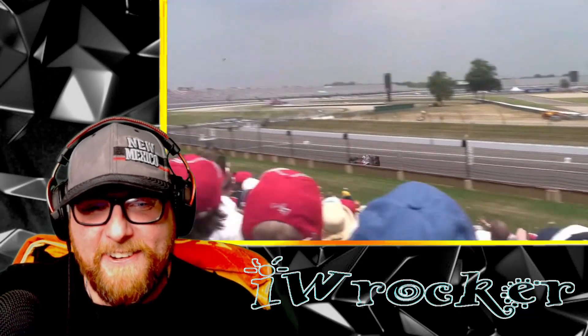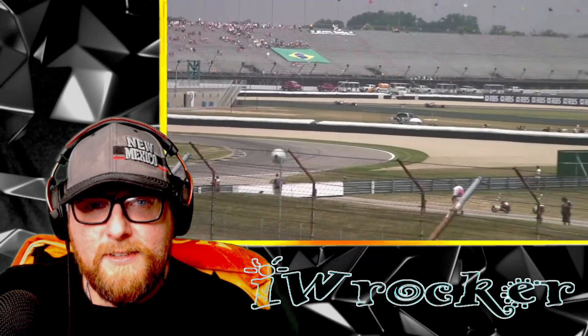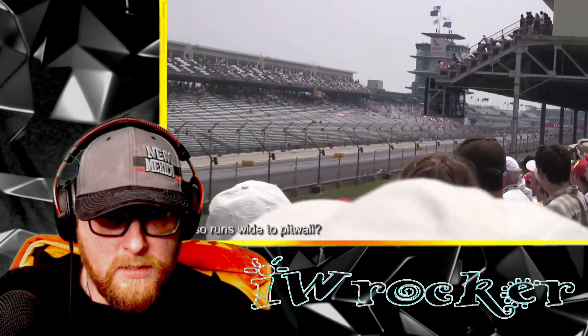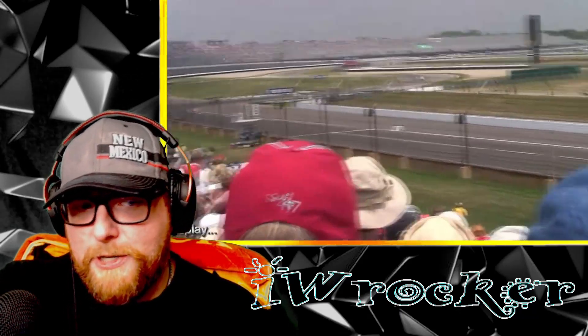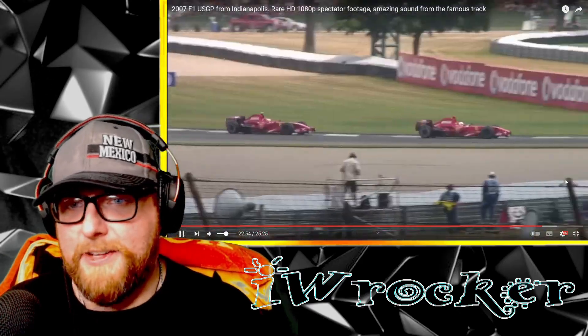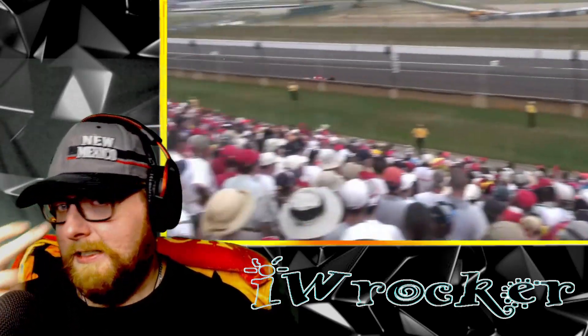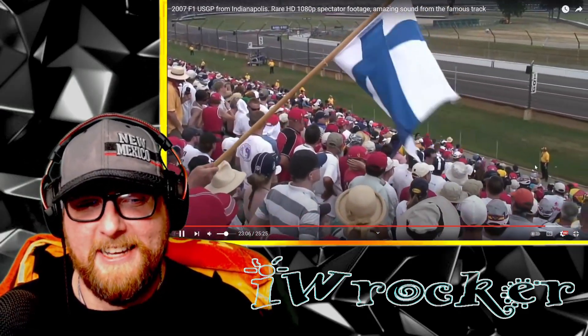Okay now we have a different point of view - this might be race day. Look at the crowd, so not some sort of practice session but full-on race day, I think. Here we go. Wow, the sound on those is unreal. Look at the Ferraris - awesome! Who drove for Ferrari in '07? I feel like I just don't know guys, I don't want to say because I'd probably be wrong.